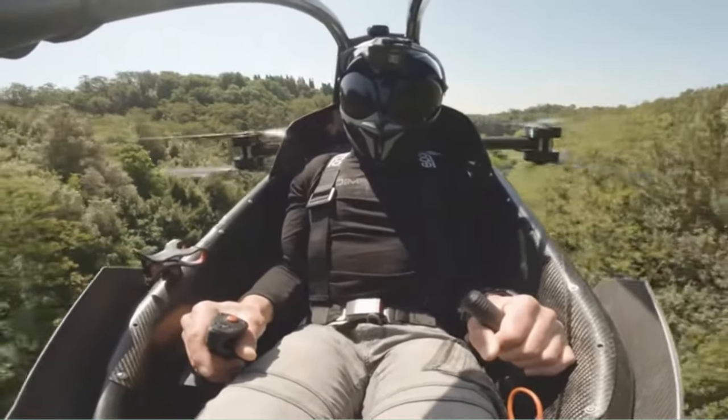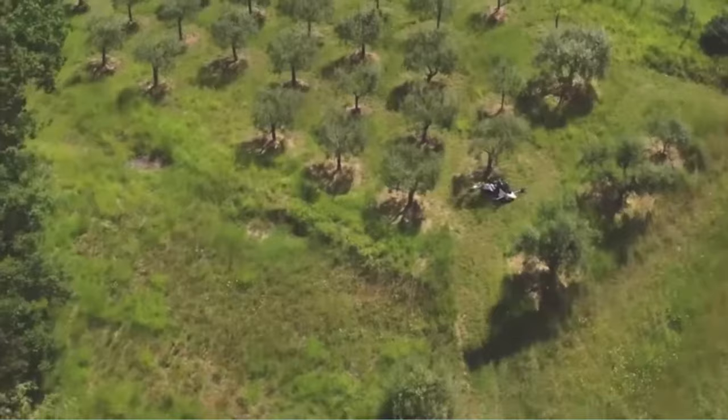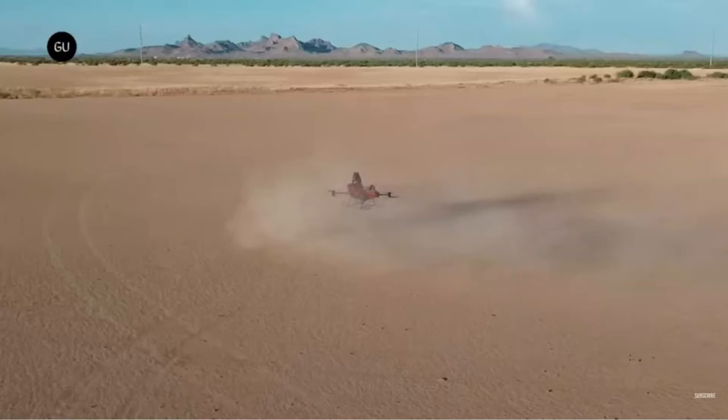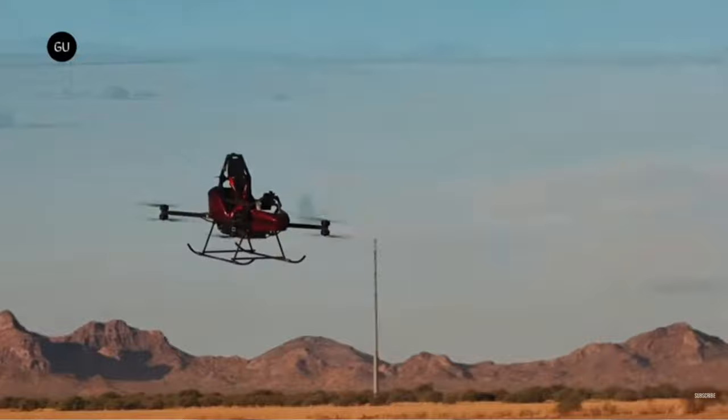There are various personal aerial vehicles that are based on a multi-copter configuration. These include the Jetson 1, Ryzaros Recon, and most recently Rotorax Dragon. Looking at them, one wonders if we can have bigger two-seater versions of the multi-copter for higher utility.